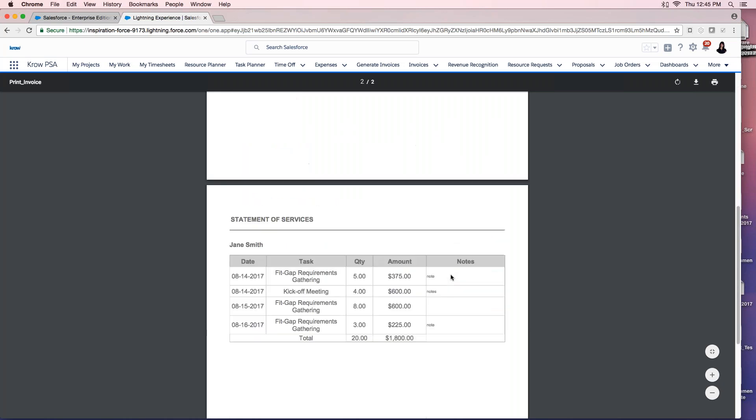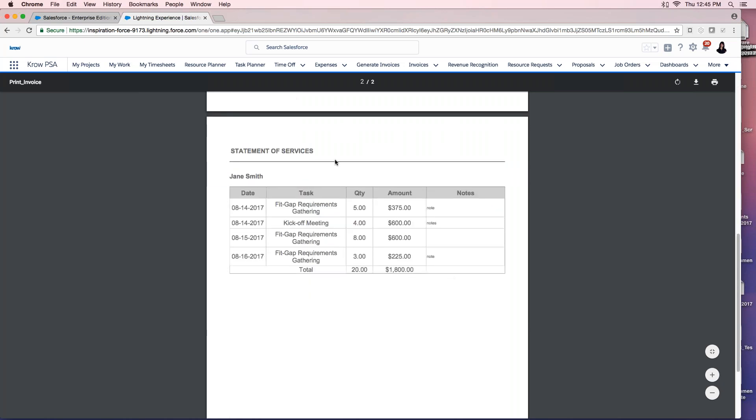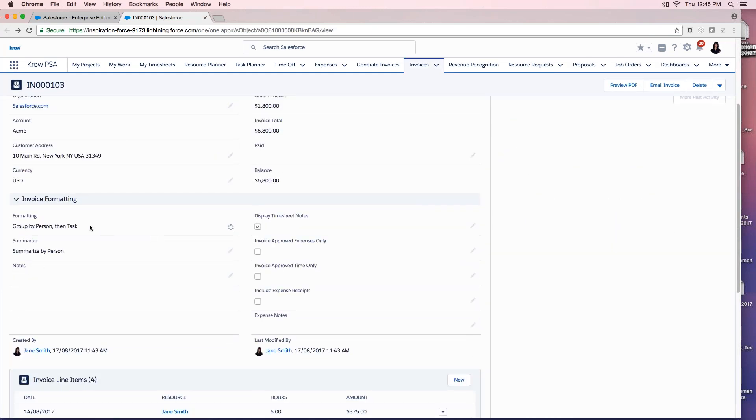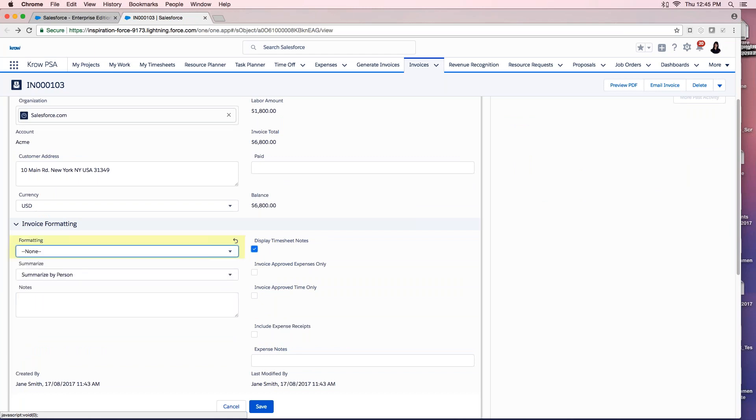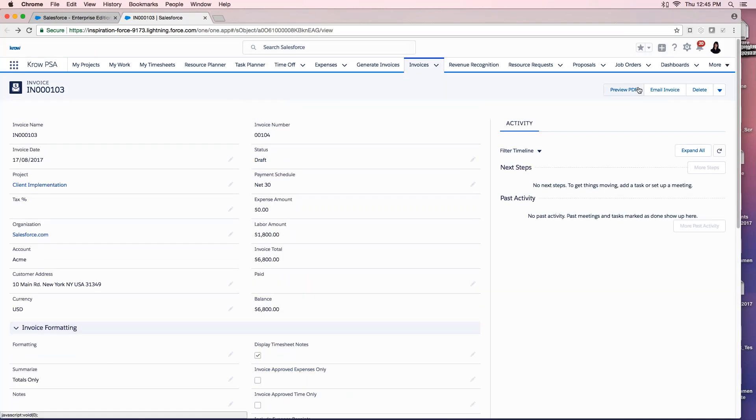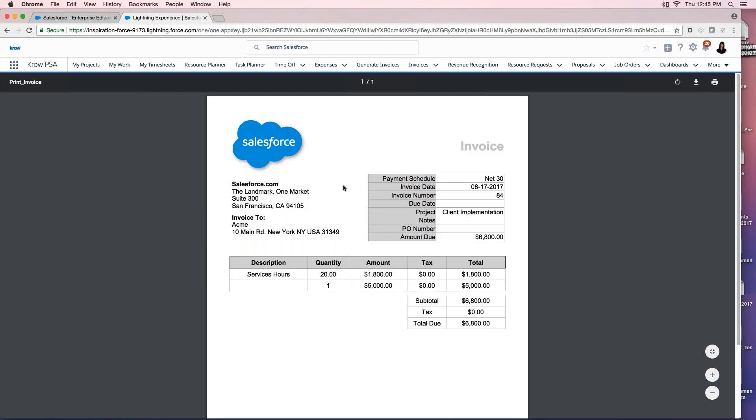I can preview the invoice as a PDF and email it. The invoice layout is configurable — I can add or remove fields, group by project and resource, or show totals only. Page one can summarize by project and resource — for example, Jane with 20 hours — and page two can show a breakdown of all tasks and timesheet notes. I can override the grouping at the invoice level to show totals only and update.